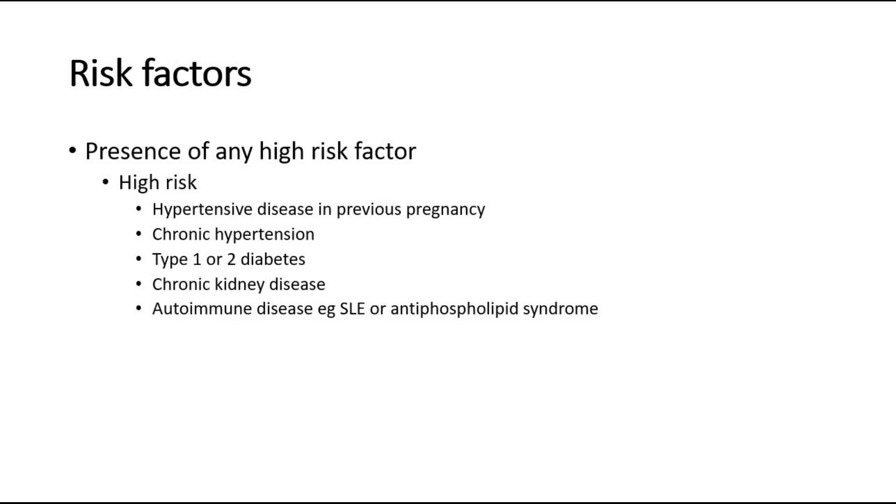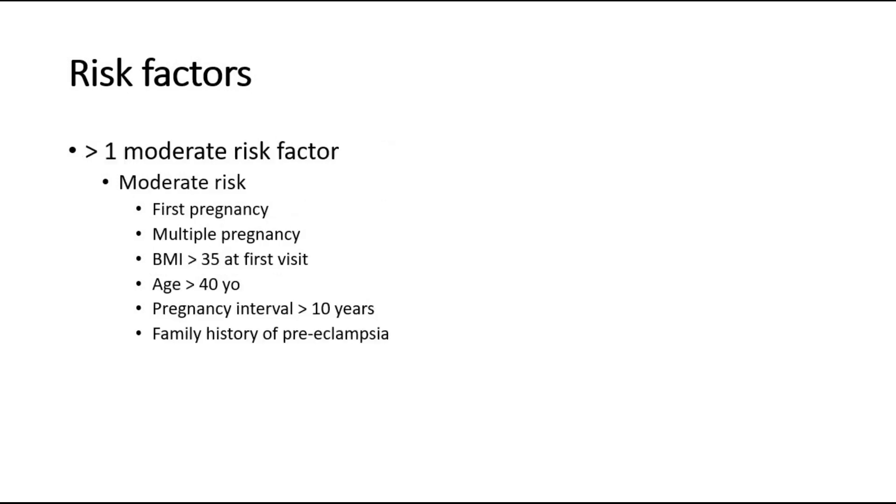Presence of any high-risk factor requires PE prophylaxis. Whereas for moderate-risk cases, there are first pregnancy and multiple pregnancy.